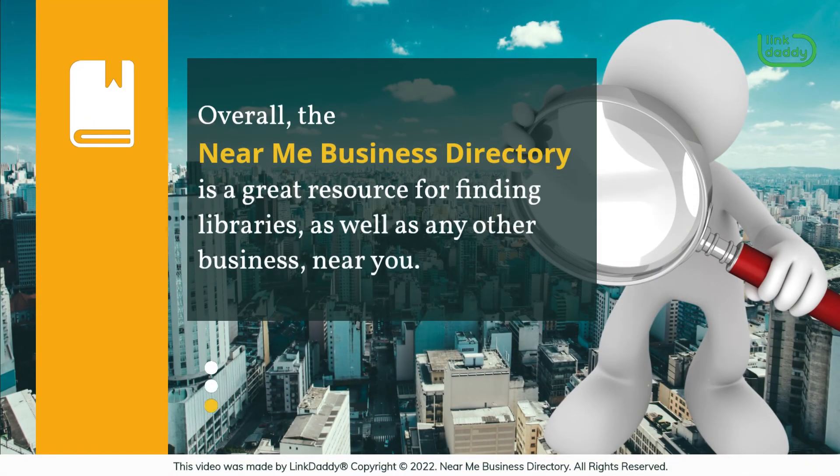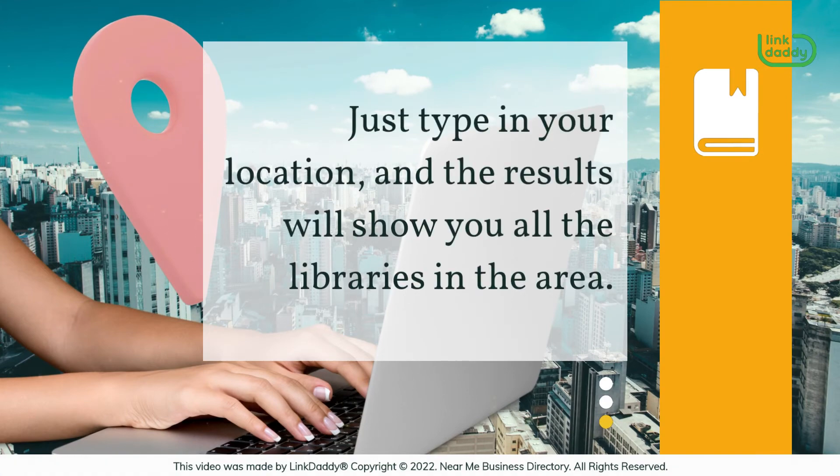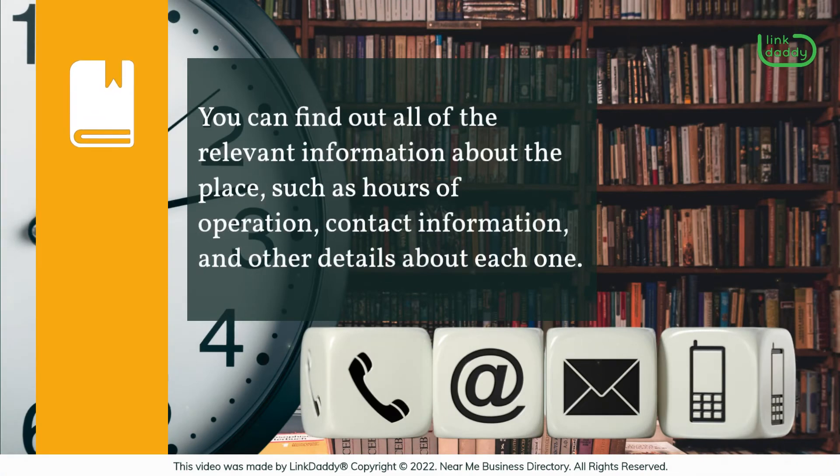Overall, the Near Me Business Directory is a great resource for finding libraries, as well as any other business, near you. Just type in your location and the results will show you all the libraries in the area. You can find out all of the relevant information about the place, such as hours of operation, contact information, and other details about each one.